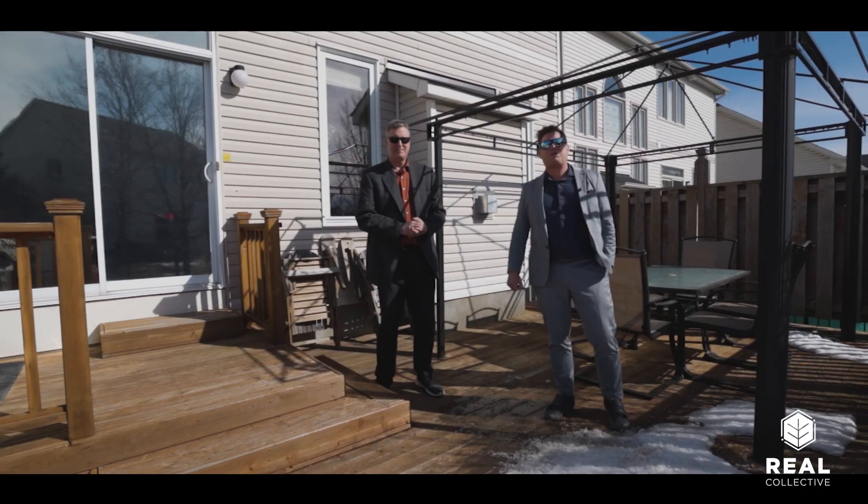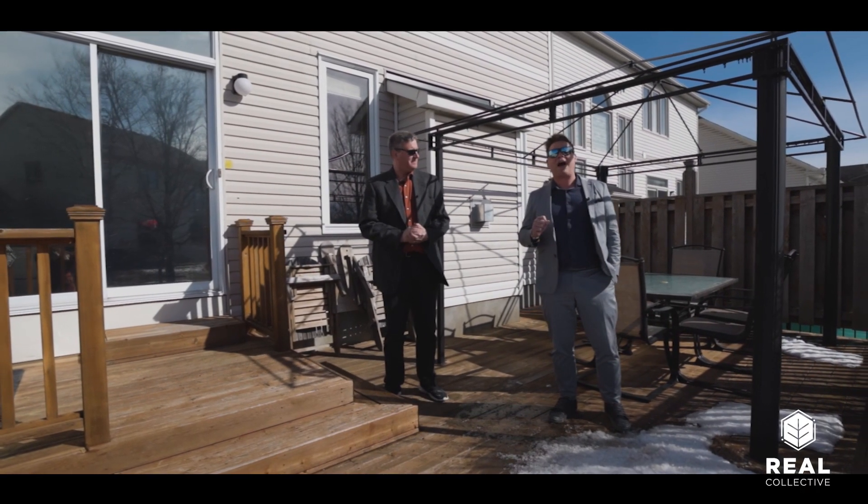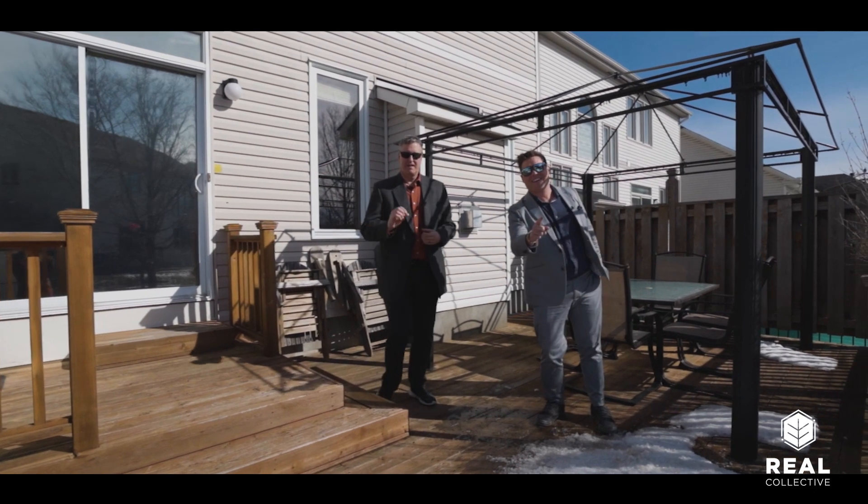If you'd like to book your own private showing, as always give us a phone call at 1-888-REAL-585, and until next time, keep it real collective.